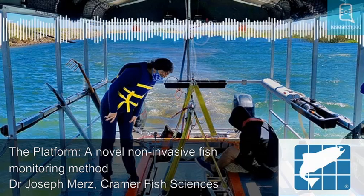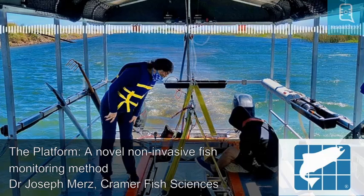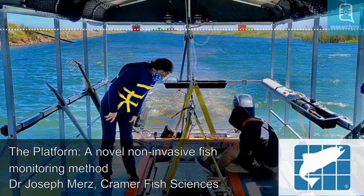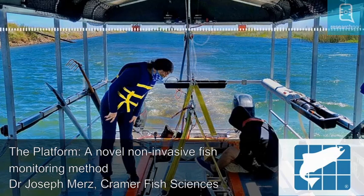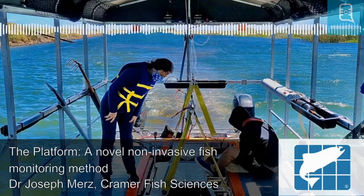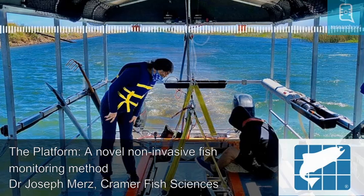The platform provides an effective, novel method for monitoring the spatial and temporal variability of various aquatic habitats. It has the potential to not only evaluate the anthropogenic impacts on aquatic ecosystems, but also to assess the effectiveness of restoration efforts and monitor the effects of management activities on fish communities. This, in turn, could inform future management of these ecosystems.